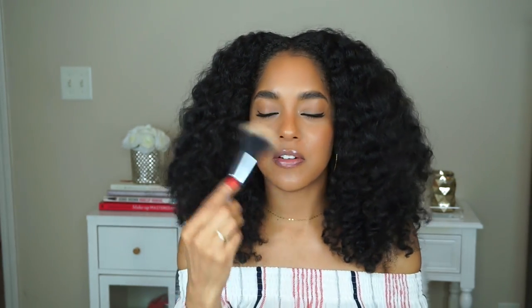You also want a powder brush to dust powder all over your face, and some kind of spoolie for your brows. This next one is not essential but it's a contour brush — I use this one to contour the side of my nose. I don't contour my face too much, I'm more into just bronzing, but if you want to do any kind of contouring this is a good brush.